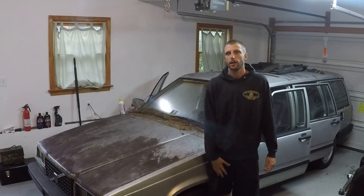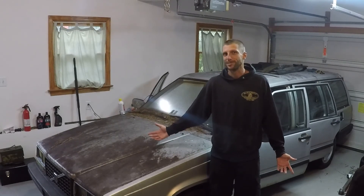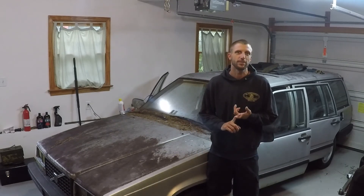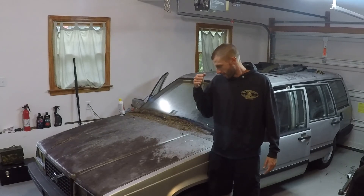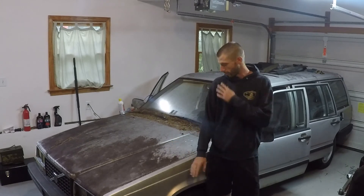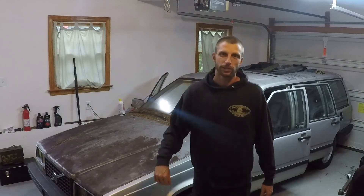Hey guys, welcome back to the channel — I'm back, it's been a couple months. I've been busy with the house, hurricanes, flooding, everything you can think of. I got another car here, and as you can see — those of you who follow me on Instagram already know — this is a 1988 745 turbo. I'm going to give you a little tour around the car.